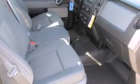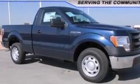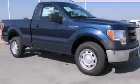17-inch wheels, 4-wheel disc brakes with ABS, an engine immobilizer theft deterrent system, and an auxiliary power outlet. Stop by today and test drive this automobile for yourself.